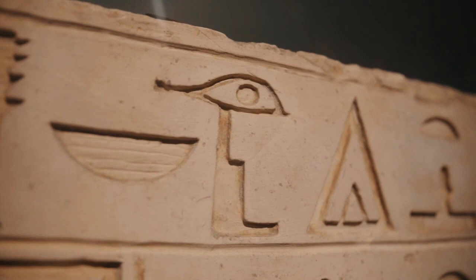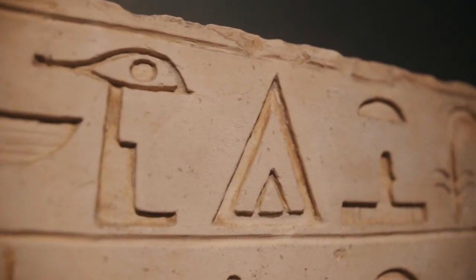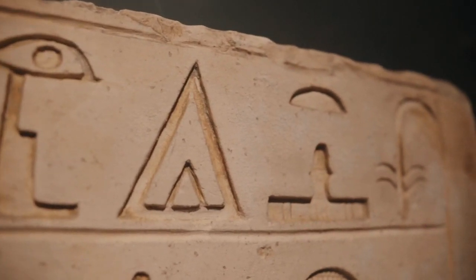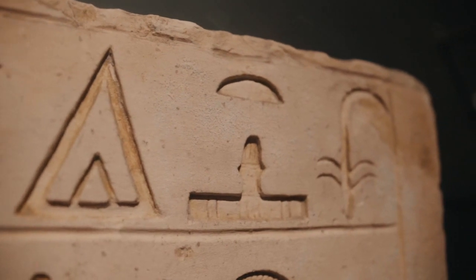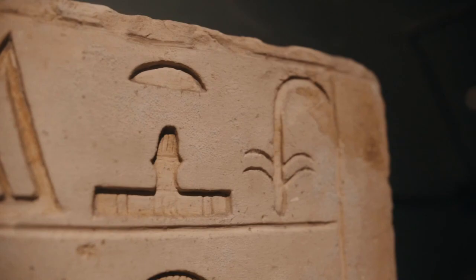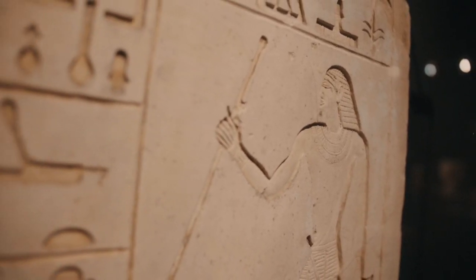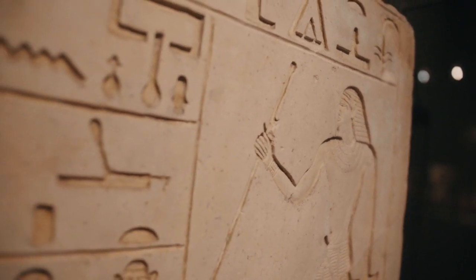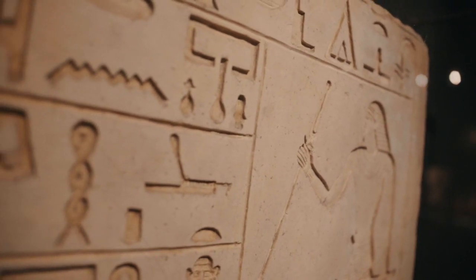Number 23: Feint Attacks. Egyptians would sometimes launch feint attacks on one flank of the enemy's army to draw their attention away from the main assault. Number 24: War Drums. Egyptians used war drums to communicate commands and coordinate their troops' movements on the battlefield. Number 25: Shock Tactics. Egyptian chariots would sometimes charge at high speed into enemy lines, using the shock of their impact to break enemy formations.